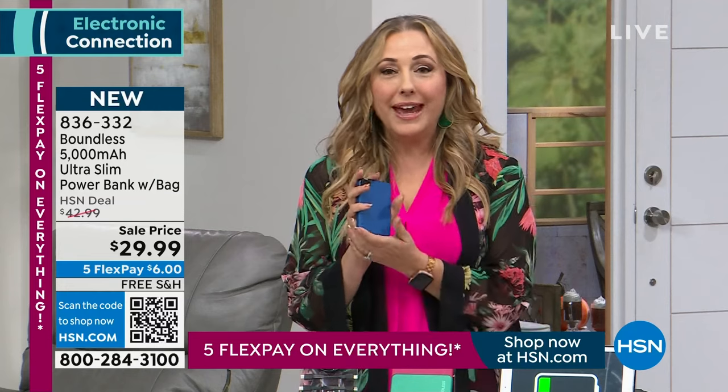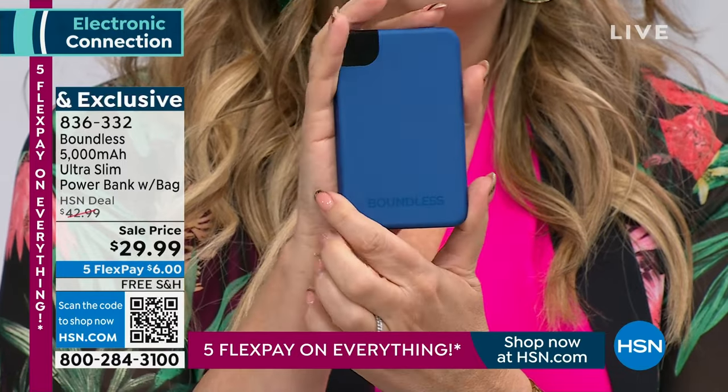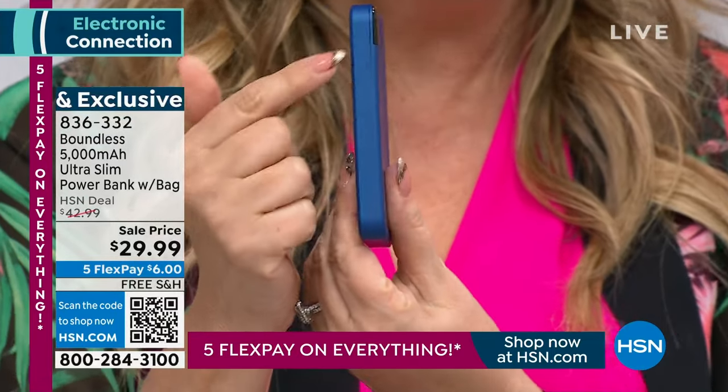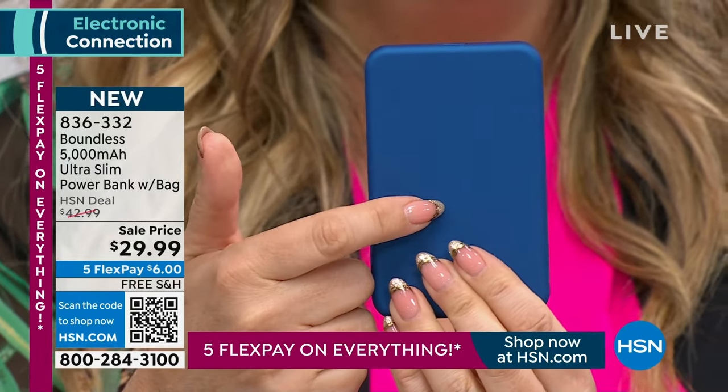If it wasn't convenient, you wouldn't be able to take it with you. We don't walk around with a giant kiosk with a plug in it. Think about a little credit card — it's really this small and compact. This will fit in any front pocket, back pocket, breast pocket, a man's jacket, a tiny clutch purse. See how slim it is — next to my hand, you can see how tiny it is. But 5,000 milliamps.